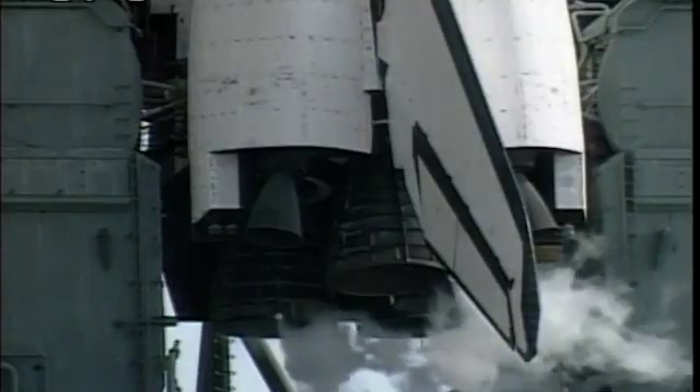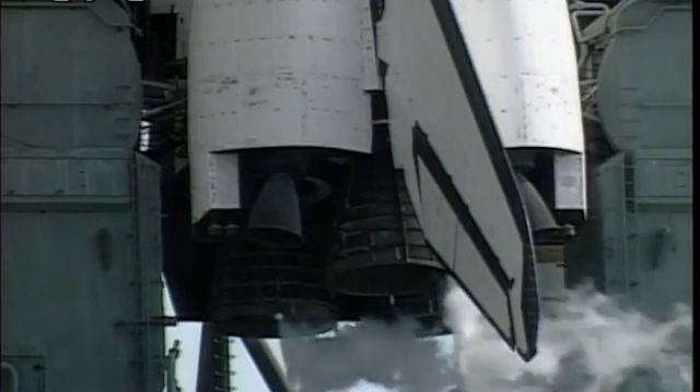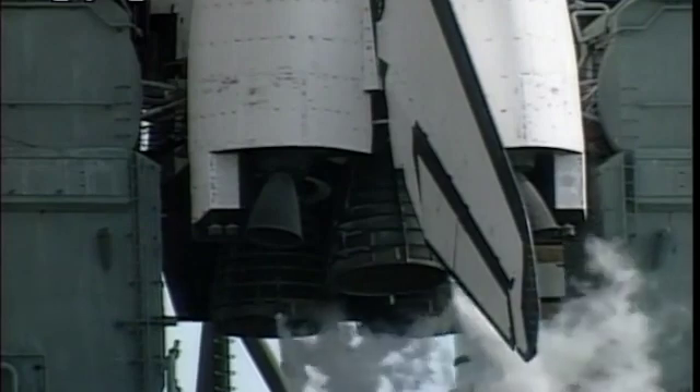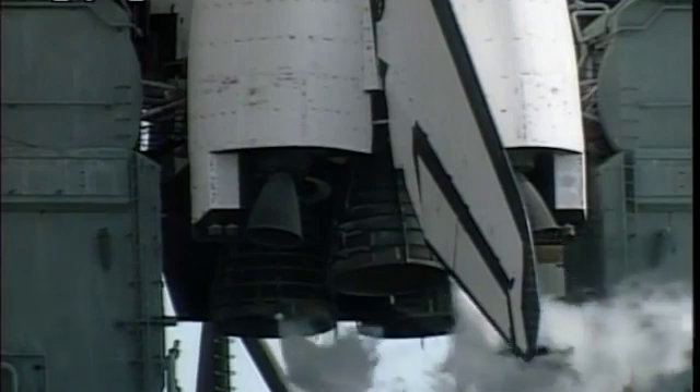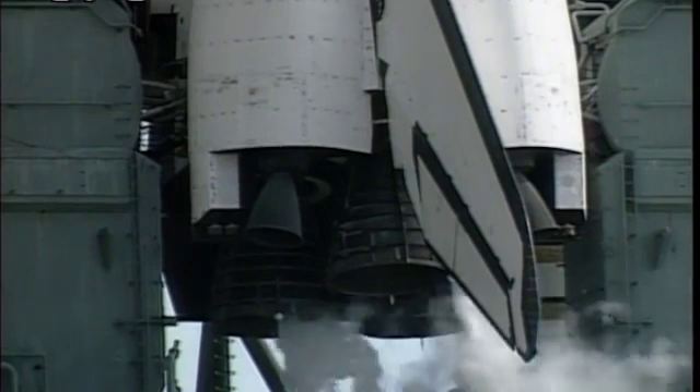Next activity in about 15 seconds is the pre-start of the auxiliary power units. TLT OTC, perform APU pre-start. APU pre-start should work. And Pilot Bill Reedy will report back when that activity is complete. The flight recorder onboard Discovery will be started in about another 30 seconds.